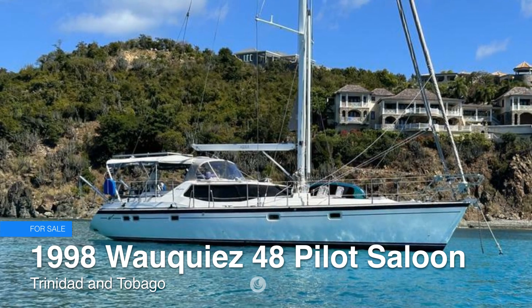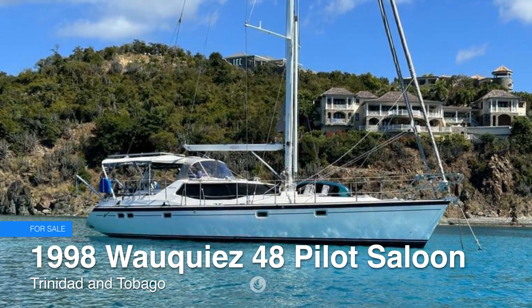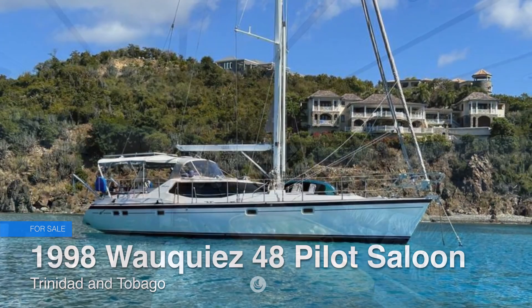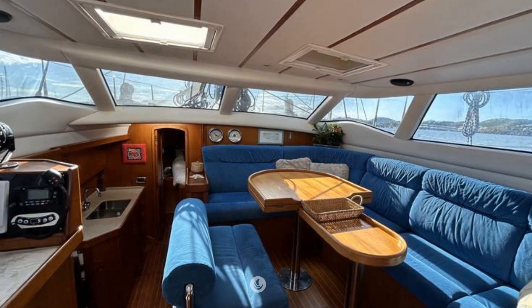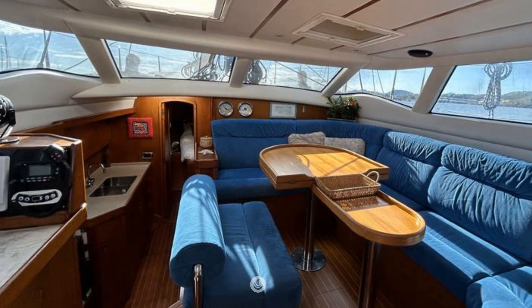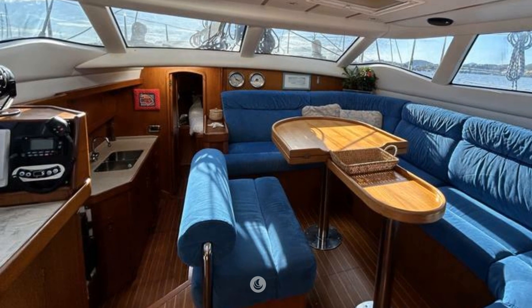The Wauquiez Pilot Salon 48 is a blue water cruiser noted for exceptional sailing performance with safety, ease, and comfort. This Ed Dubois design with an Andrew Winch interior was built in France and outfitted to the highest standards.